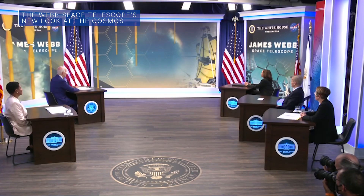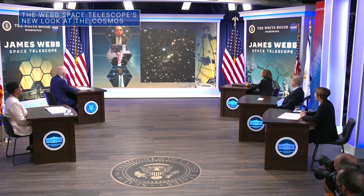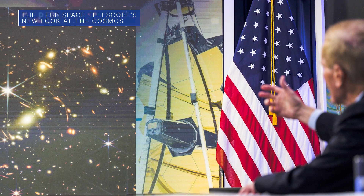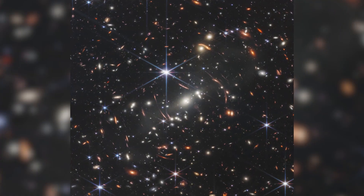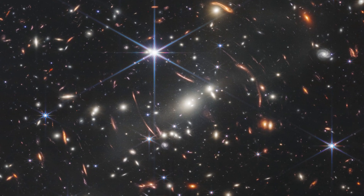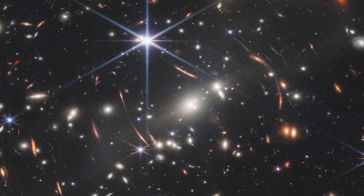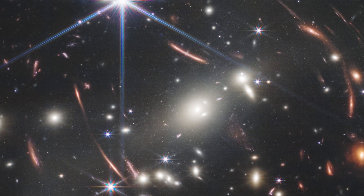It's a new window into the history of our universe. On July 11, President Joe Biden released the first full-color image from our James Webb Space Telescope during a public event at the White House in Washington. The image, known as Webb's first deep field, reveals thousands of galaxies in a section of the sky so tiny that it is only about as big as a grain of sand held at arm's length by a person on the ground.